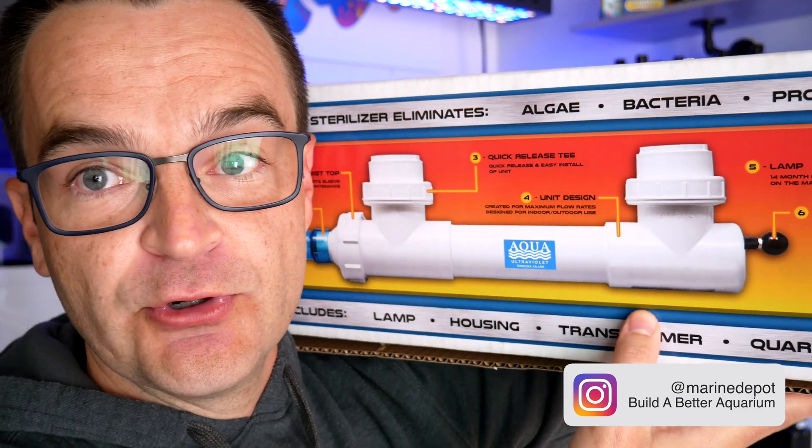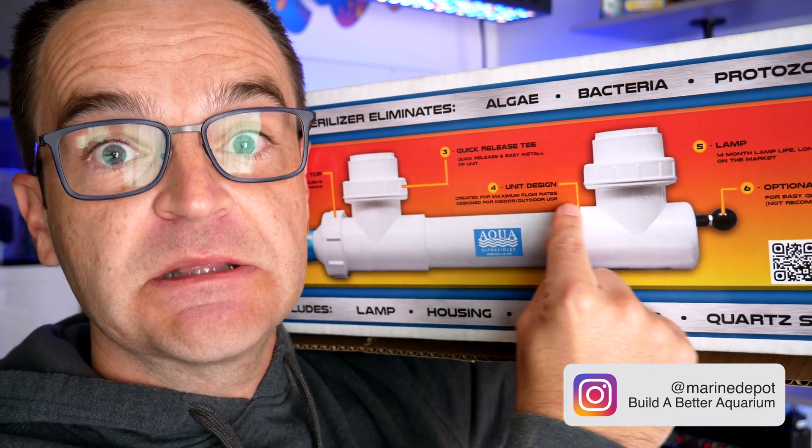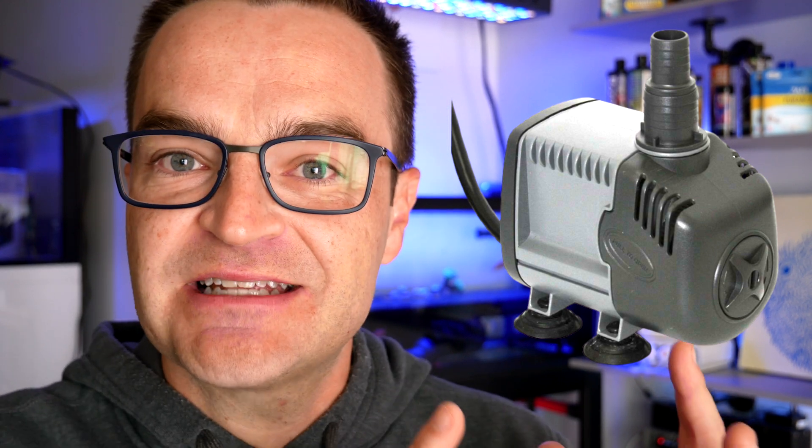So how does a UV sterilizer work? Basically, water passes through the sterilizer which has a UV light source inside. UV light damages the DNA of parasites, algae, bacteria, and organisms so that they can't reproduce. The UV light doesn't necessarily kill them outright, but it prevents reproduction, so over time it reduces their populations. The trick with UV sterilizers is getting the right size pump — too little flow and you're not pushing your entire water column through enough to interact with the UV light; too powerful a pump and water passes through so fast the UV light doesn't have a chance to damage the DNA.